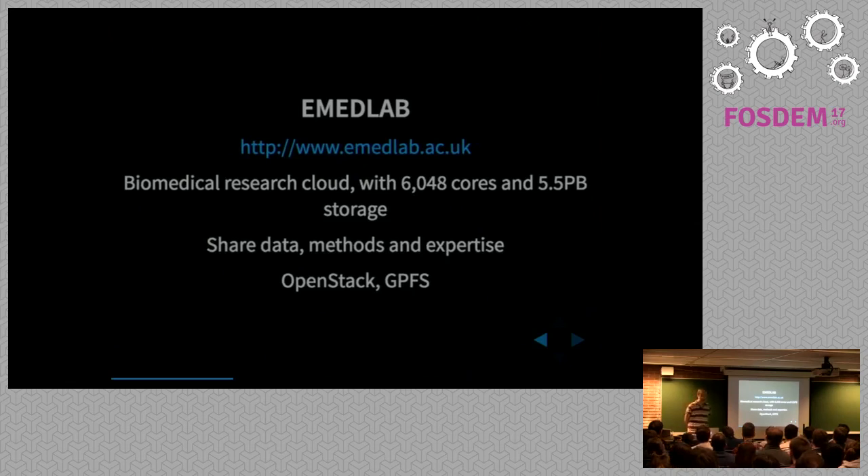An example of a cloud I work on is eMedLab, which is a biomedical research cloud — that's the only sort of workload we have on there. It has 6,000 cores and five and a half petabytes of storage. It's a consortium of organizations around London and southeast England, and one of the guiding principles is that data, methods, and expertise must be shared amongst users. It uses OpenStack and GPFS.